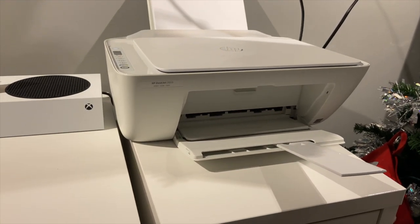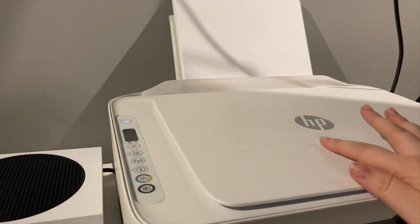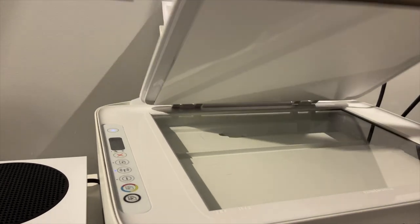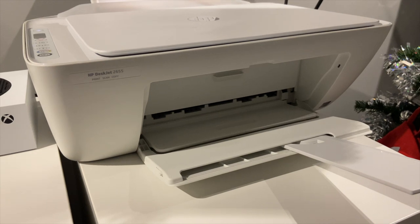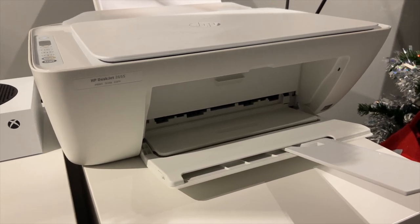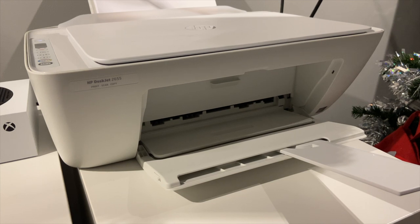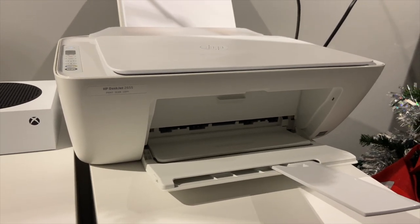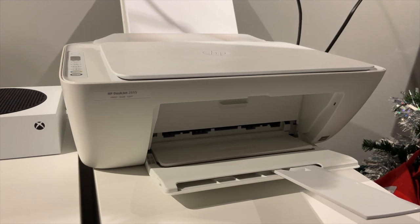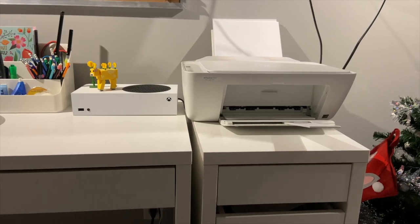The last thing on my desk is this HP DeskJet printer. I got it on Facebook Marketplace for $25 used, so it has a couple of scratches, but it works perfectly fine. It holds a lot of paper and has a scanner. The ink isn't too expensive — about $25 for color and $20 for black. School is expensive and I print a lot, especially for labs which can be 20 pages sometimes. The ink lasts a pretty long time.